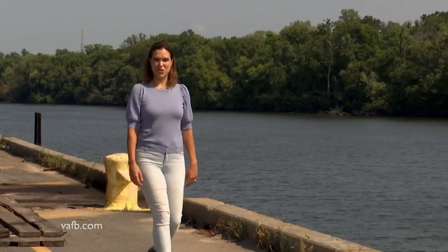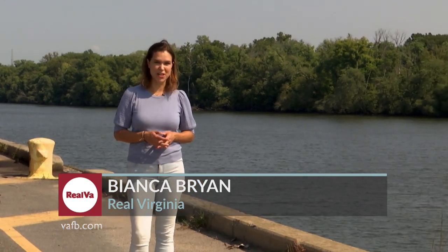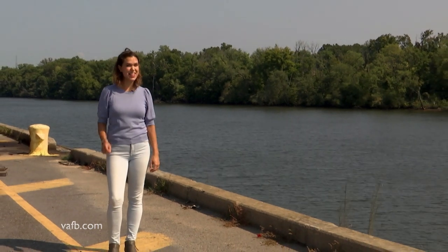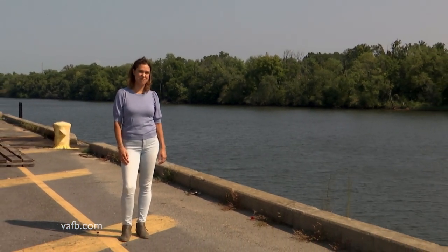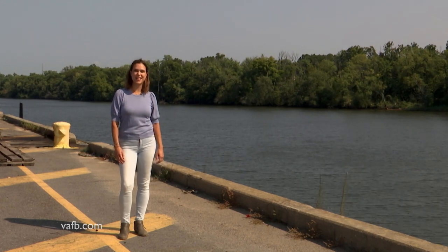We're so glad you could join us this week to celebrate all the bounty Virginia has to offer. From the kitchen, to your home and garden, to our beautiful wide open spaces, we are proud to say that this is Real Virginia. For everyone from the Virginia Farm Bureau, thanks for watching. Make it a great week.